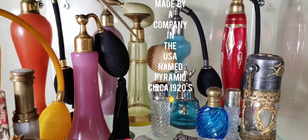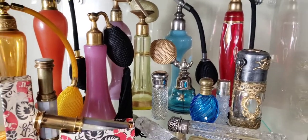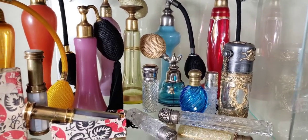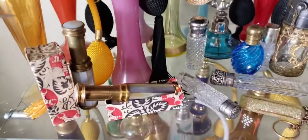Some of them even glow in the dark — like this one over here. When you use a black light and shut the lights off, it glows green, which is really quite interesting.